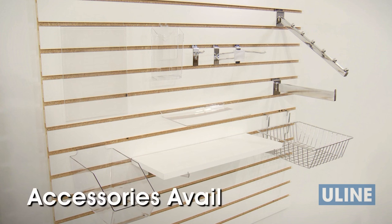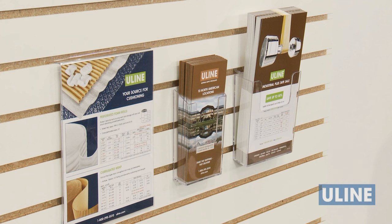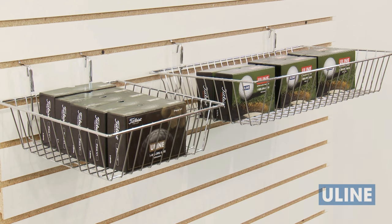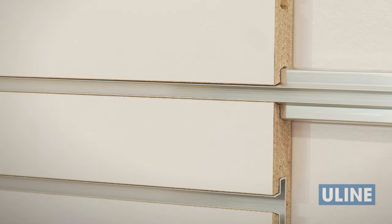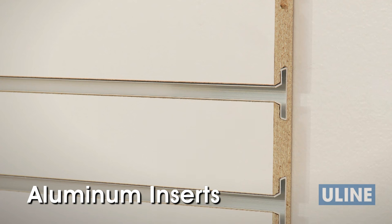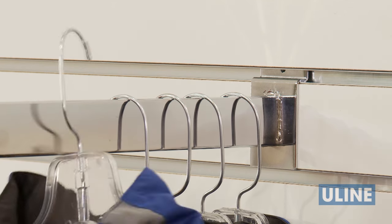A variety of accessories are available to better display and merchandise your items on slat wall, including hooks, shelves, sign and brochure holders, baskets, bins, and more. In addition, Uline also offers aluminum inserts to increase the weight-bearing capacity of slat wall panels by 50%, allowing you to hang heavy items such as leather jackets and tools.